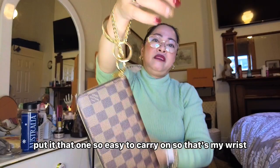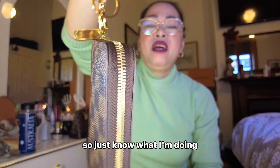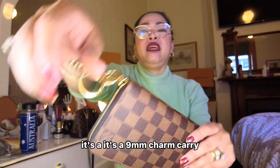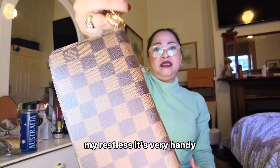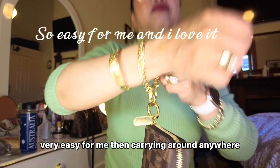So easy to carry on — that's my wristlet. I also bought one for my Alma BB, but next time I'm going to show you guys what accessories are in my Alma BB and my other bag. The Next Fashion one is a 9mm charm key ring wristlet. It's very handy when I'm walking around.